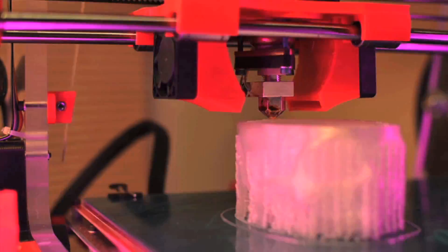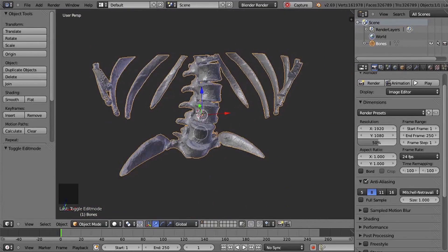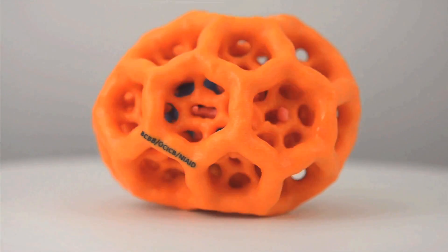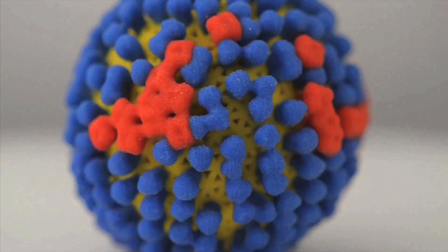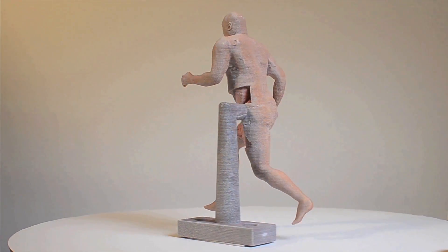3D printing, the creation of a physical object from a digital model, is helping to reshape medical research. From customizing lab equipment and assisting in surgical planning to developing tangible models of proteins and pathogens, 3D printing can save time and money while improving patient care and advancing science.